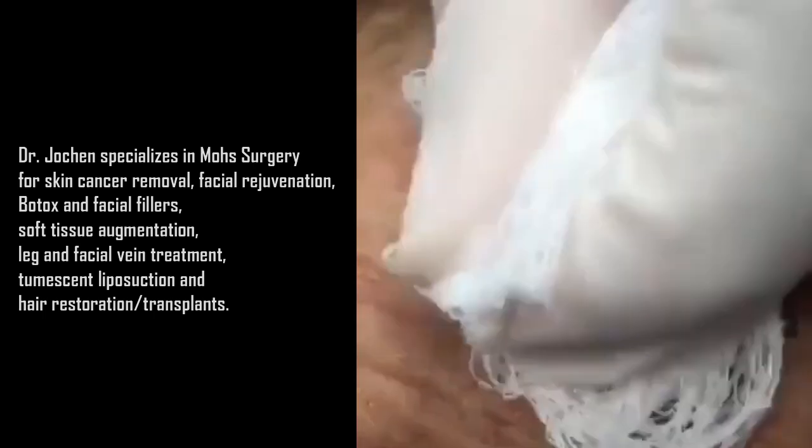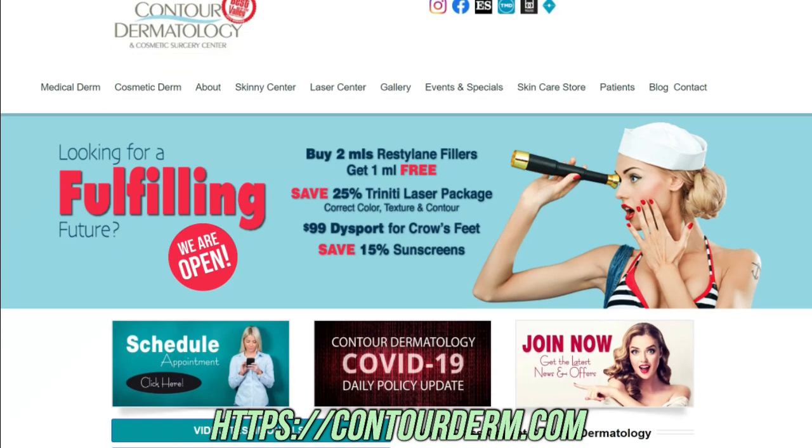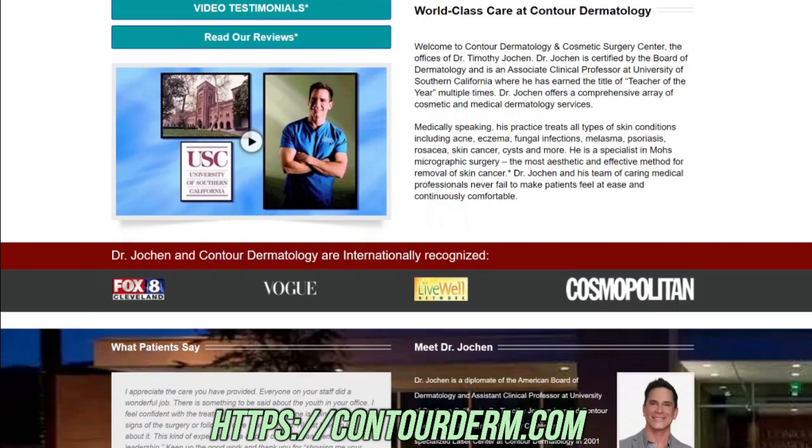Dr. Johan is currently an Associate Clinical Professor at the University of Southern California in Los Angeles and has been named Teacher of the Year several times. He also regularly gives lectures about medical and cosmetic dermatology locally, nationally and internationally.